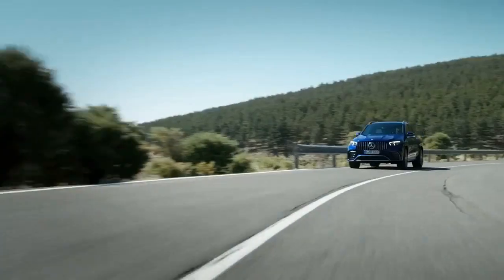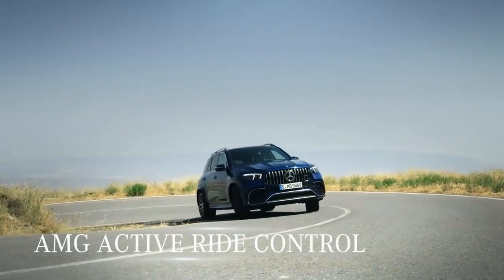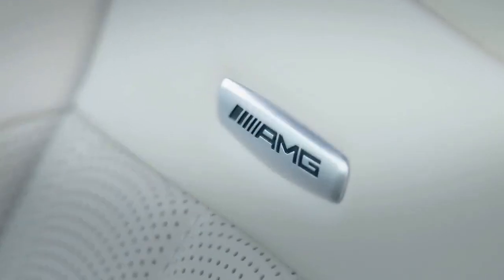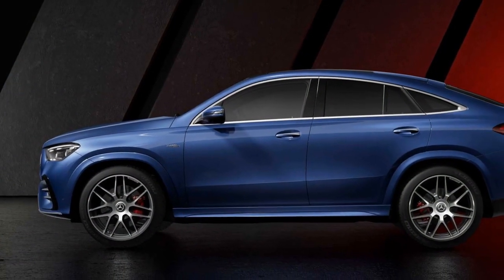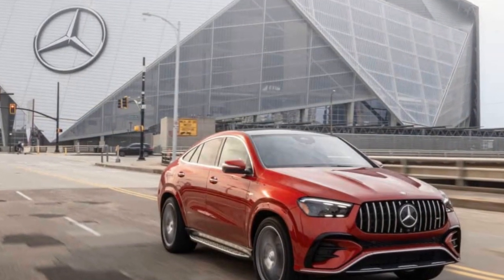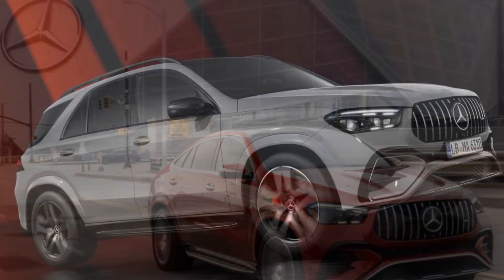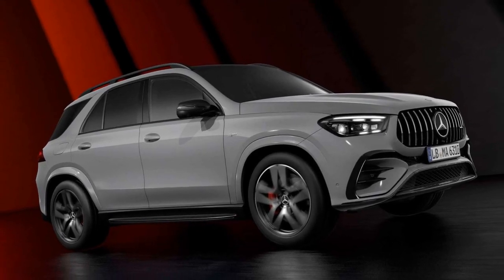Third con: while the GLE Class's size provides ample interior space, it can be a drawback for those who prefer a more compact vehicle, especially for city driving and parking. Fourth, while the MBUX system is feature-rich, it can be somewhat complex for some users to navigate, potentially causing distraction while driving. Fifth, high-performance vehicles often come with higher maintenance and repair costs, which can be a concern for long-term ownership.